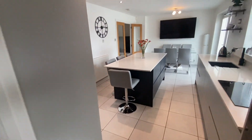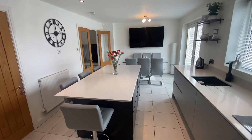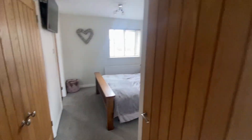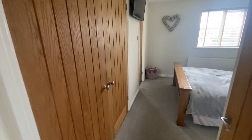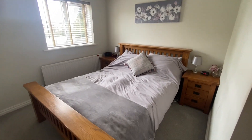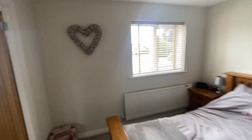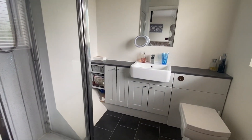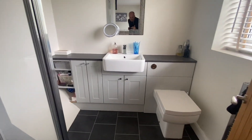Before we head outside, we'll just do upstairs first. Working our way up — you can see more of the windows, they've all been changed through. You've got the landing with all the rooms off it. The main bedroom's got the built-in double wardrobe as well. All in very nice order all the way through. In there, the en-suite has all been refitted.